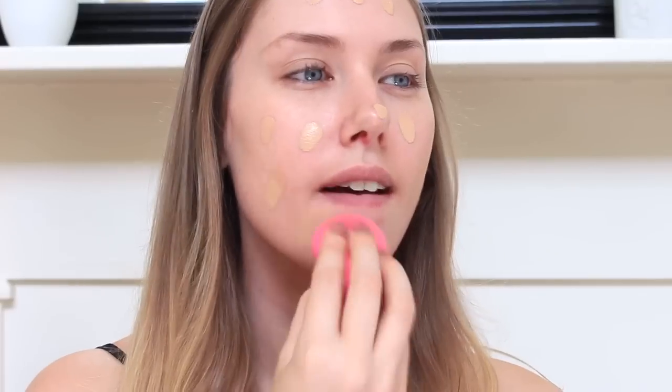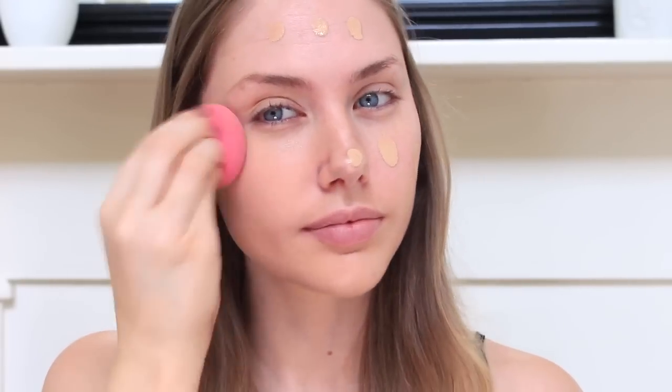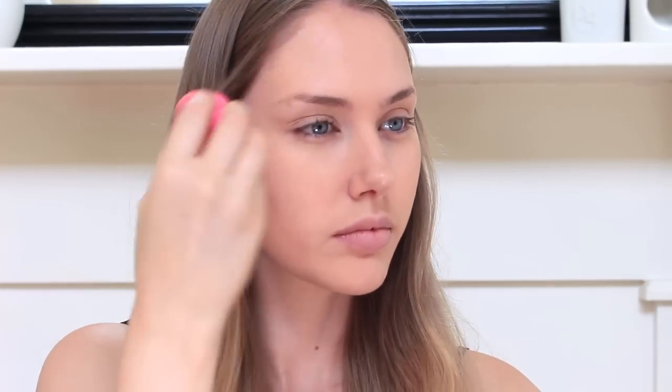So to start off this look I'm just taking my favourite foundation for every day which is the Fit Me Matte and Poreless Foundation by Maybelline and I'm just buffing that into my skin with a beauty blender. Now the best part about this foundation for me is definitely the fact that I haven't been needing to use a primer to make it last through the day, which has been so refreshing on my skin as primers can often really clog my pores and I end up having horrid breakouts, so I am very very happy about that.